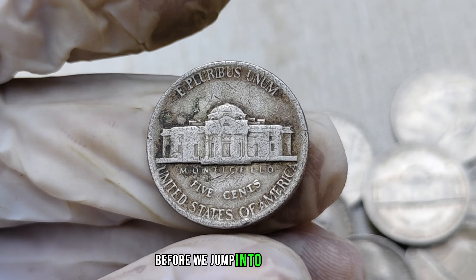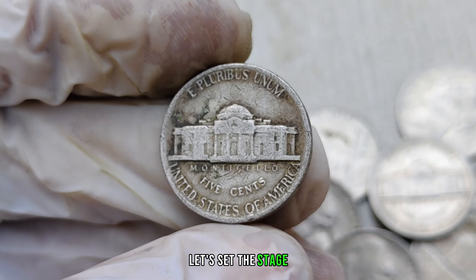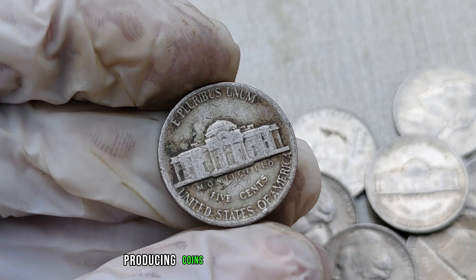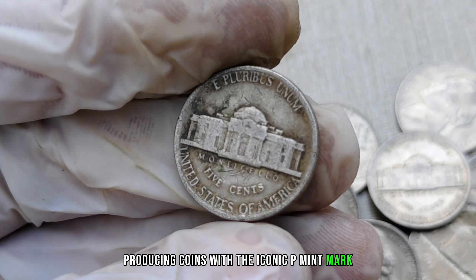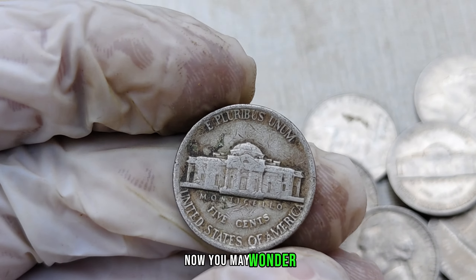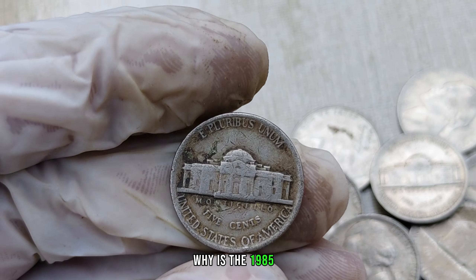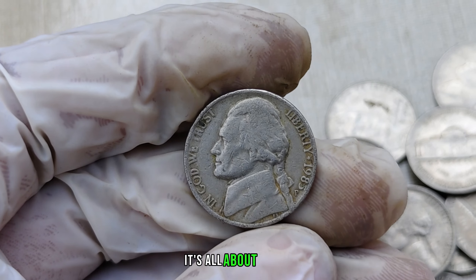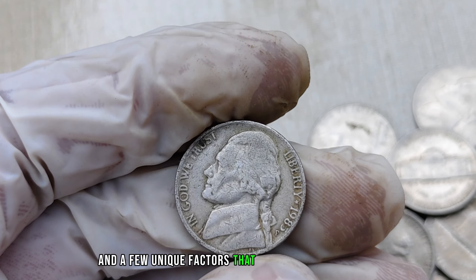Before we jump into the details, let's set the stage. The year is 1985, and the United States Mint is producing coins with the iconic P mint mark, signifying that they were minted in Philadelphia. Now you may wonder, why is the 1985-P mint mark Jefferson nickel so special? Well, it's all about rarity and a few unique factors that set it apart.